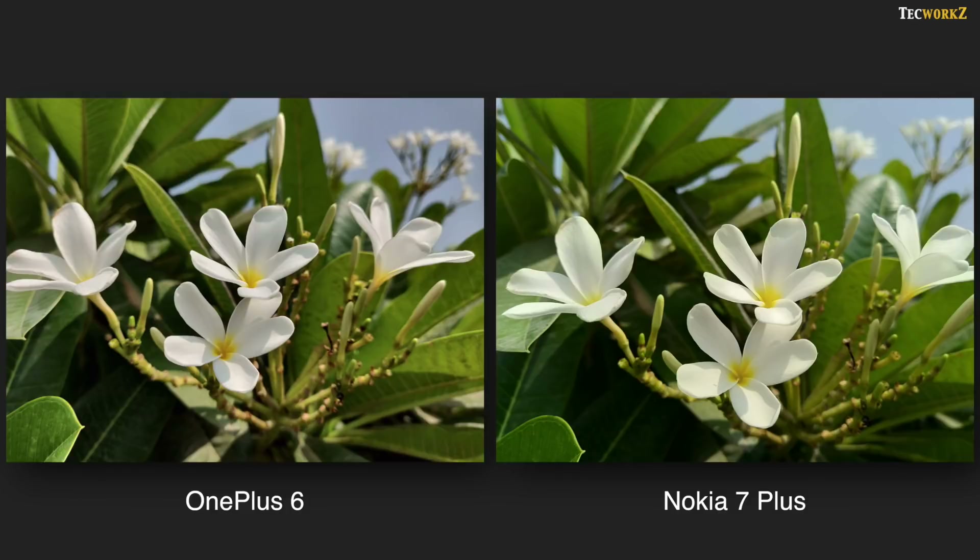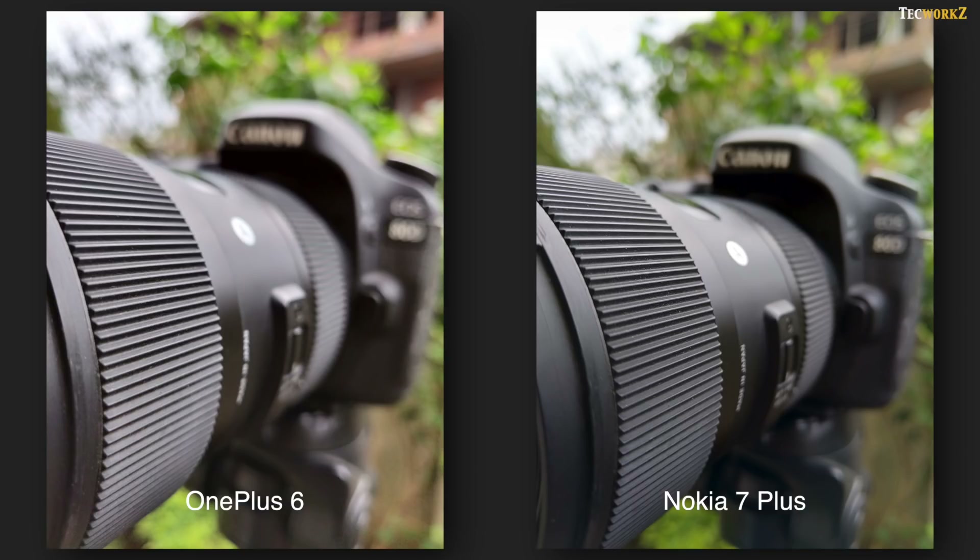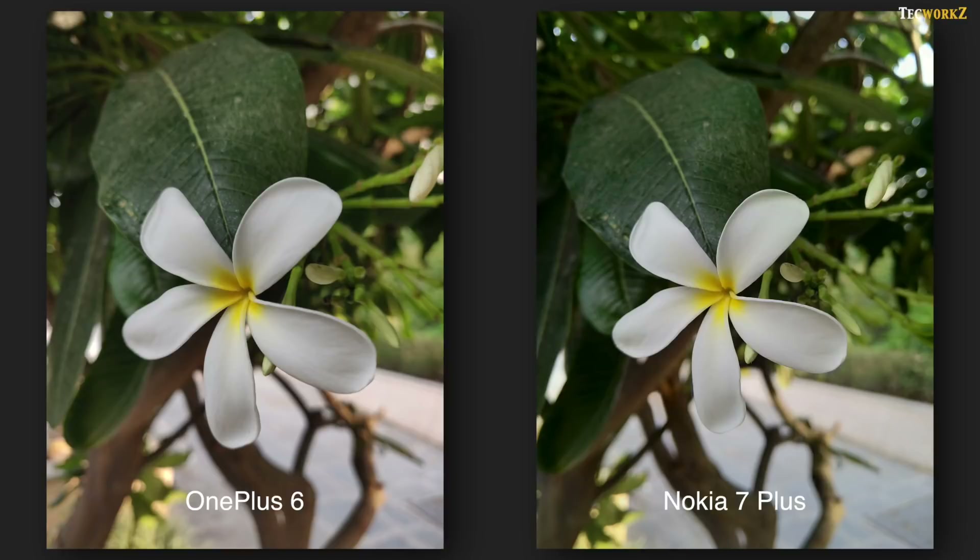Close up shots from both these phones are incredible. Thanks to the very wide aperture on both primary cameras, you get a very nice bokeh — the subject you tap on is in sharp focus and the background is nicely blurred out. Both have captured such amazing close up shots that it is difficult to call one better than the other. Which one of these close up shots do you guys prefer? Let me know in the comments.